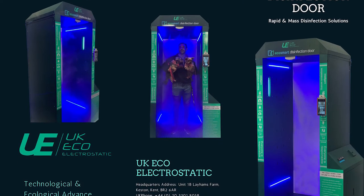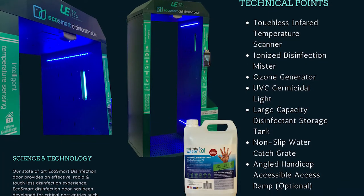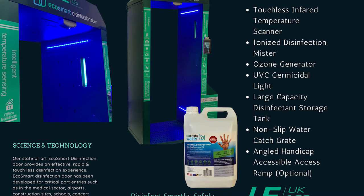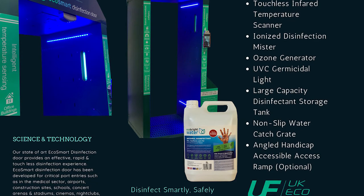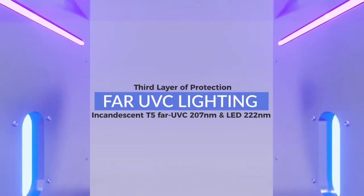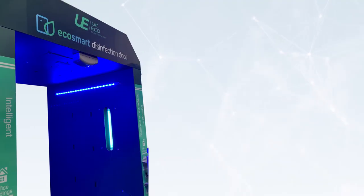EcoSmart Disinfection Door is equipped with quad-bar UV-C light technology, which emits photons that penetrate cells of any microorganisms and breaks down the RNA and DNA to damage the nucleic acid within, yet safe for human skin and eyes. Our UV-C lights kill 99.97% of all remaining surface or airborne RNA within the doorway.